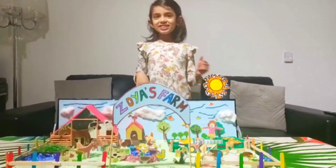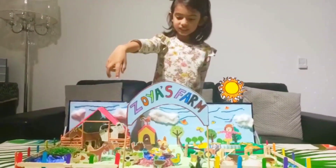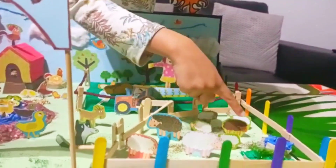Hello everyone, this is my farm and we have some sheaves.